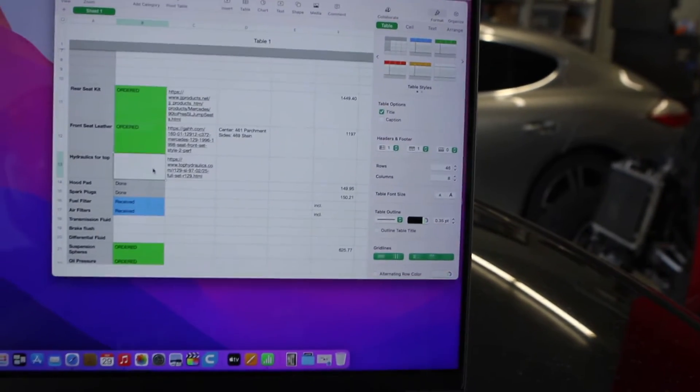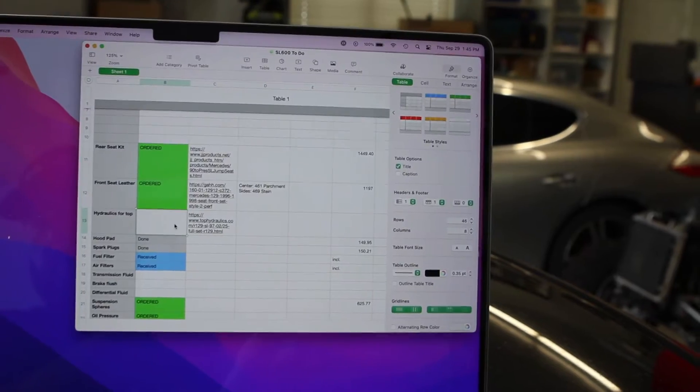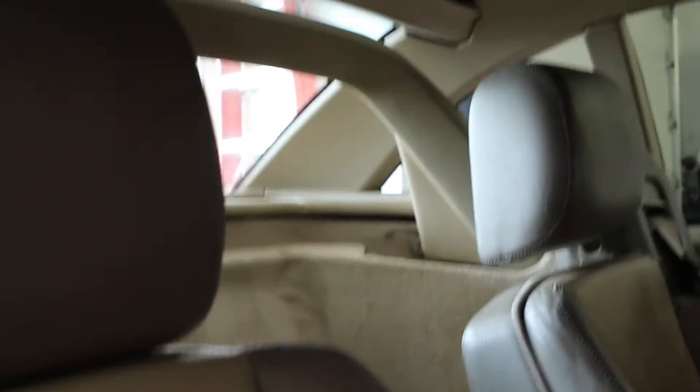Next is the hydraulics for the top. I hadn't planned on doing this until wintertime, but I was able to determine we need them. What happened is I put up the roll bar, which pressurizes the whole hydraulic system when activated. I ended up getting a leak from the passenger side ram — I think it's the main lift ram for the soft top, or possibly the bow hydraulic — one of the two on the passenger side started leaking.